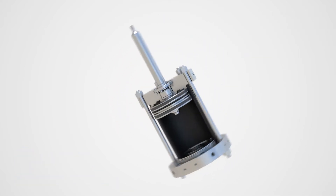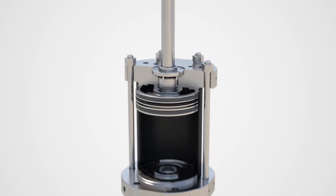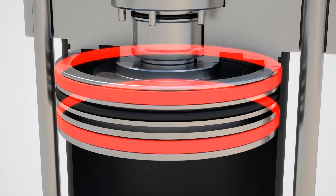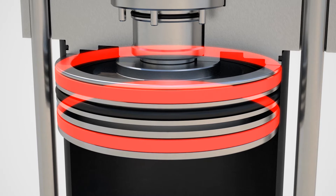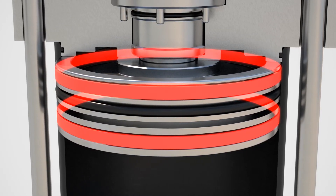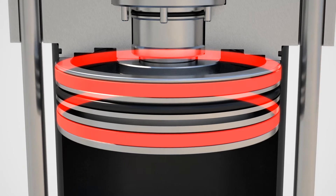Let's take a closer look at some of the design features we have incorporated. The HE actuator piston incorporates double guiding of the piston along the cylinder, providing even sealing and loading of the piston o-ring, extending its life considerably.